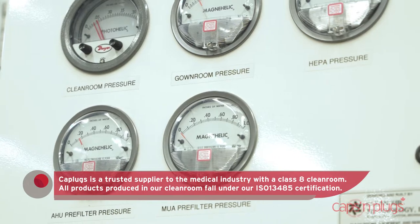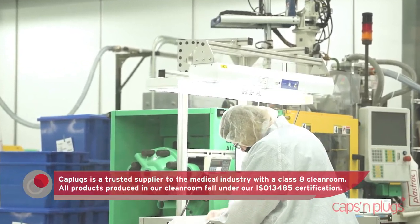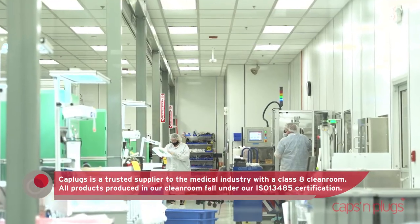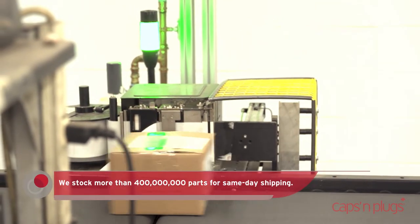Cap Plugs is a trusted supplier to 25 of the top 30 medical device OEMs. While we specialize in custom designs for most of our medical customers, we have also added a full product offering of instrument protection to our catalog.